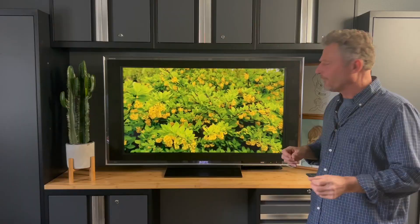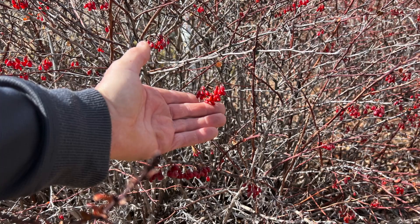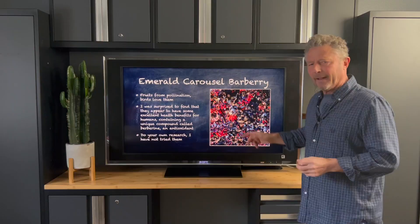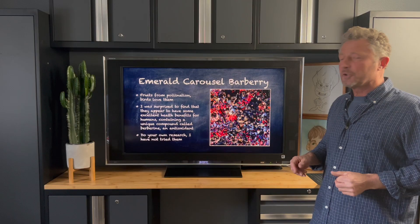That's where we're going to get the fertilization and how we get our seeds and our fruits that form. Here's the fruit on the emerald carousel barberry — the birds absolutely love these. I was surprised doing a little bit of research on this plant that it's actually got some excellent health benefits. It's got a compound or antioxidant called berberine. Now do your own due diligence — I have not tried this in my juicer just yet.